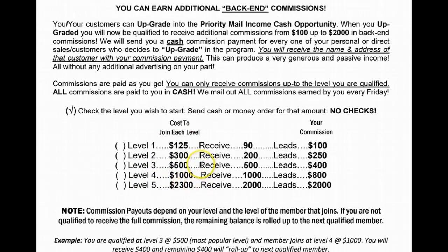Let's just say that you're at the $500 level. If you're at the $500 level, you're going to be able to receive $500 leads and $400 in commissions. Now let's give you an example of how this income stream works. Say the first person that joins from your postcard — you're going to get the $50 and the 21st class stamps on the front end.